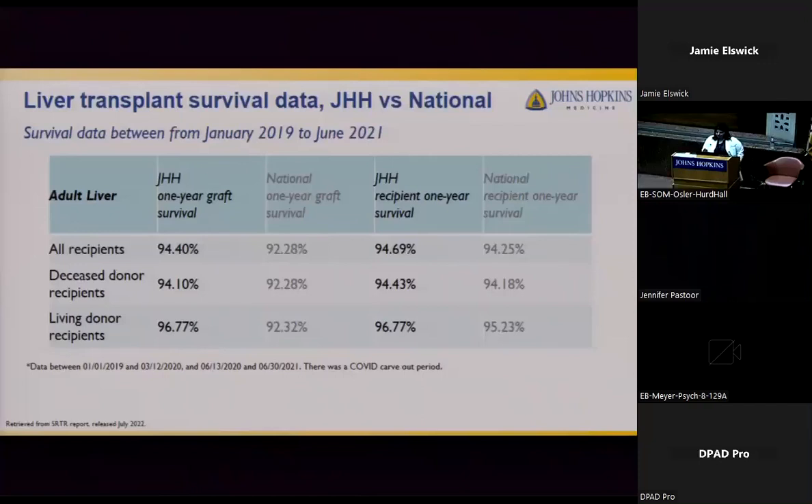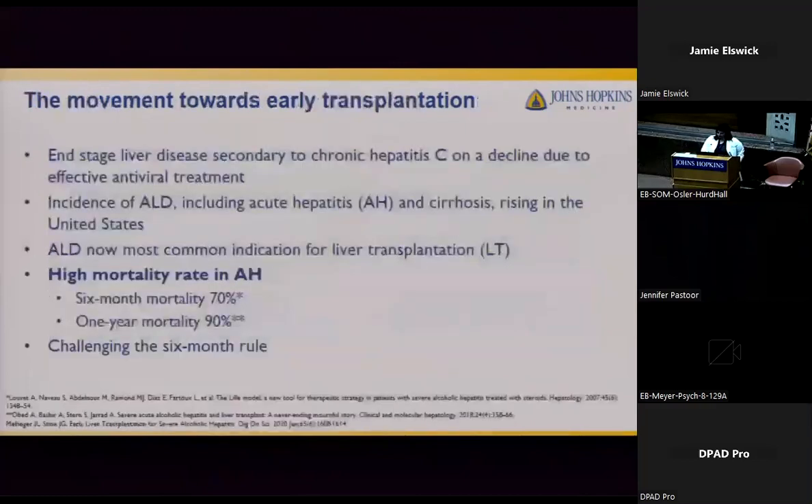There have also been changes in the landscape of transplant. Previously, chronic hepatitis C had significant disease burden, but after the use of effective antivirals, end-stage liver disease due to chronic hep C has been on the decline, decreasing the need for liver transplantation for those patients. At the same time, the incidence of alcohol-associated liver disease has been on a steady rise, and the rate of alcohol use has increased overall in the last 10 years. As a result, alcohol-related liver disease is now the most common indication for liver transplant.